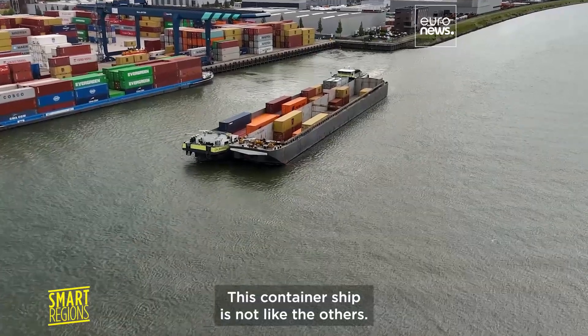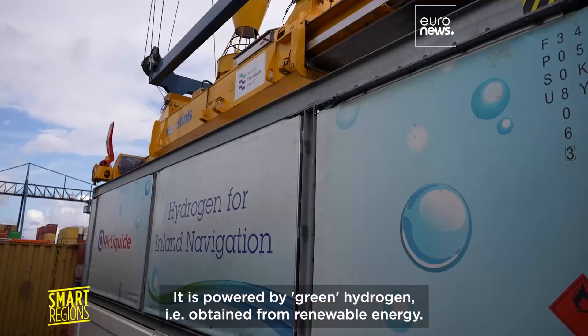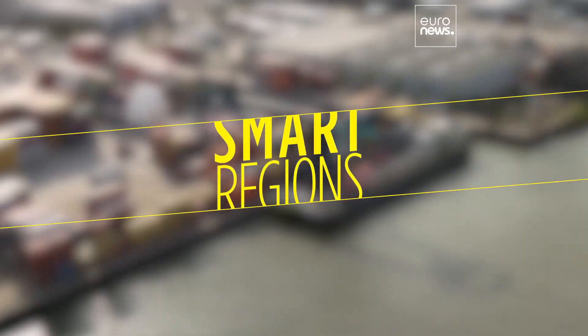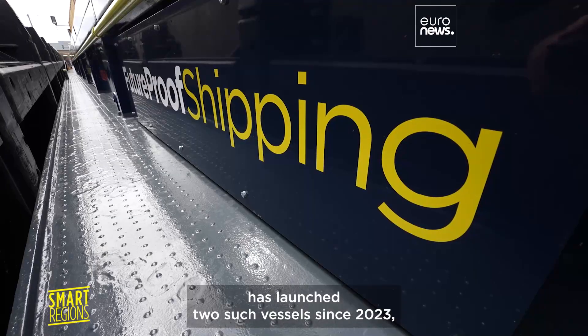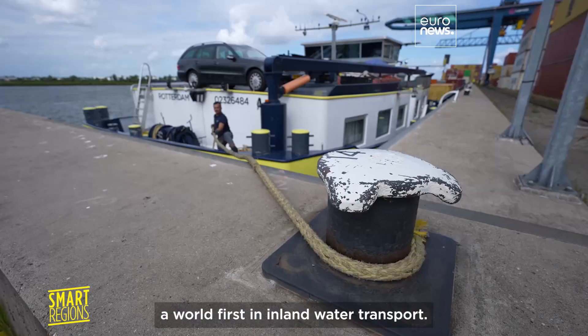This container ship is not like the others. It is powered by green hydrogen obtained from renewable energy and does not release CO2. The Dutch company Futureproof Shipping has launched two such vessels since 2023, a world first in inland water transport.